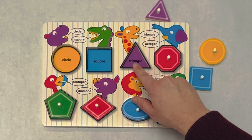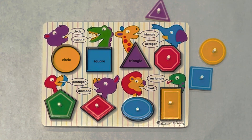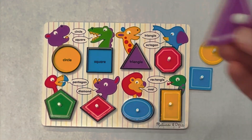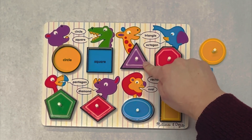This is triangle. A triangle has three sides: one, two, three. Where's the shape with three sides? That's right, here it is. What color? Purple. A purple triangle. It goes here.